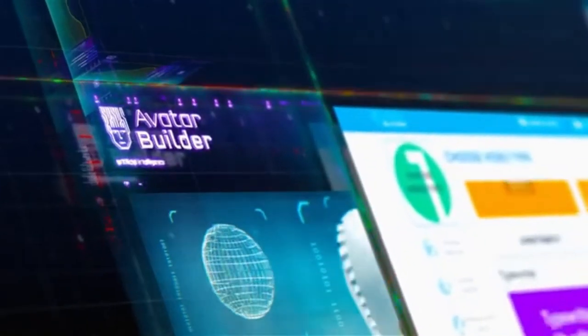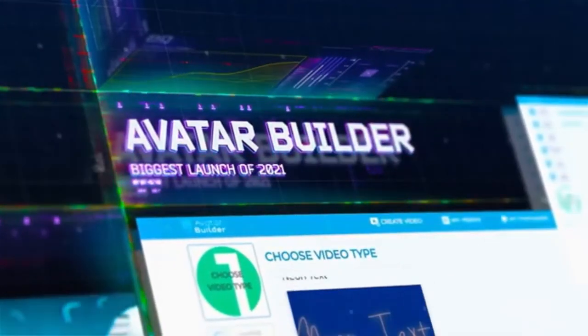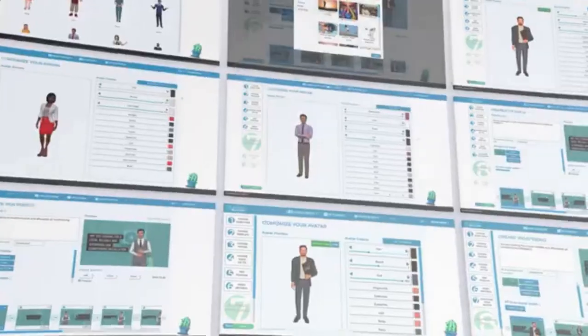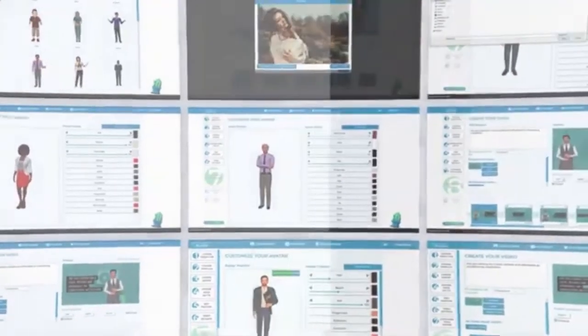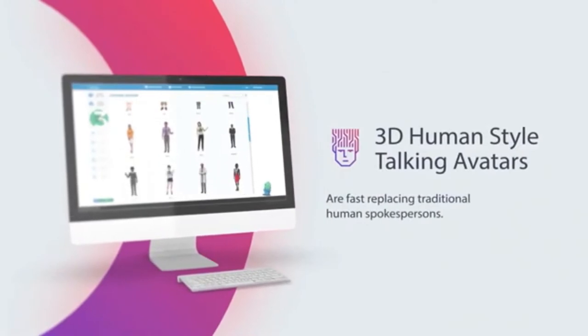Hi there, this is Paul Pana and I'm super excited to introduce you to our best ever product to date — Avatar Builder. This is a project that we have been trying to crack since 2016, and after two full years of development and over $250,000 spent on this technology, this right here is our best product to date.